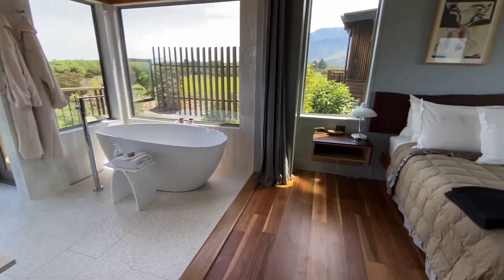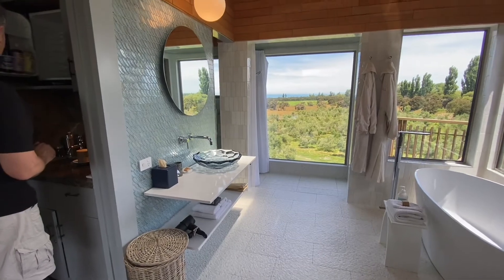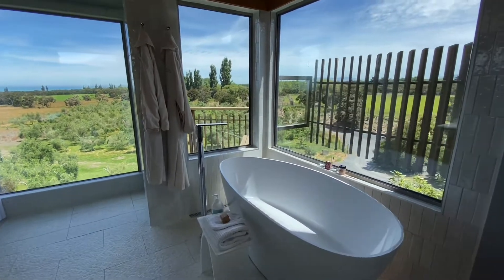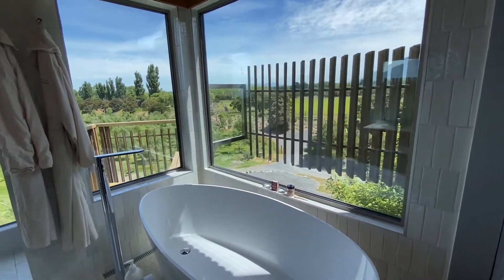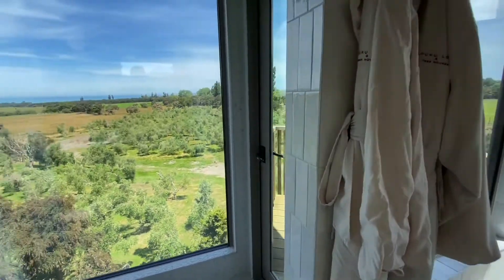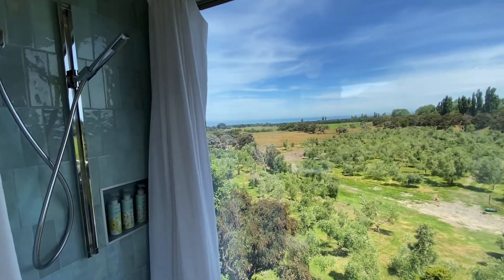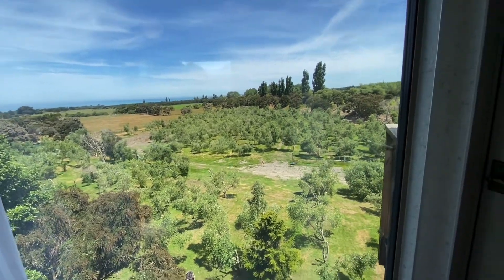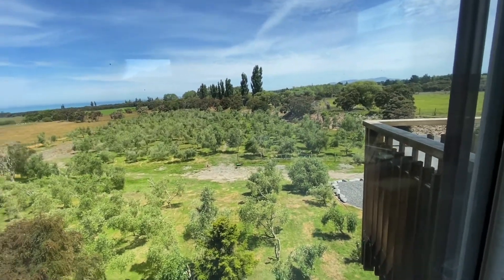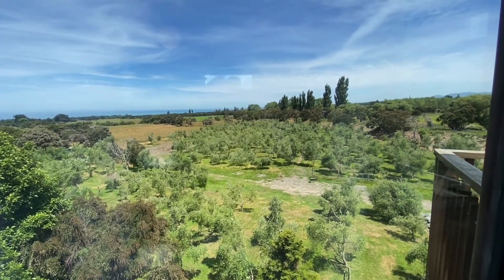What is really quite nice here is the bathroom. Look at that — heated tiles! And if you're brave enough to have a shower or a bath here, there's a car parking area over there and this is your shower. Are you brave enough to have a shower? You'd be quite the exhibitionist — but with that beautiful scenery, who wouldn't?